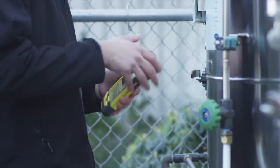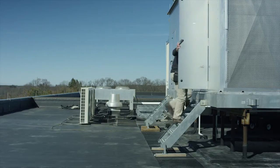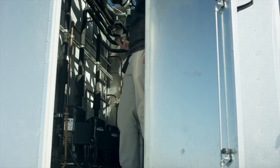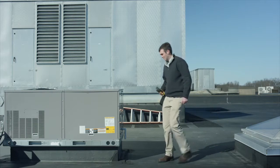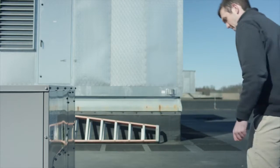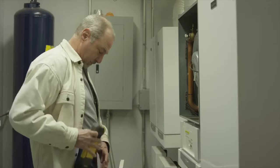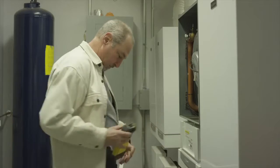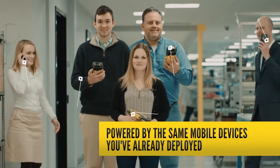Steve is part of the field service team, and they've just launched a new version of their app on a different mobile operating system, adding cellular capability for expanded range. Ordinarily he'd need an all-new mobile terminal — but not Steve. Steve just swaps out his phone, and presto, he's back in the field and back in action. With the MX-1000, your team is able to use a single flexible device across a variety of job functions and applications, powered by the same mobile devices you've already deployed across your entire organization.